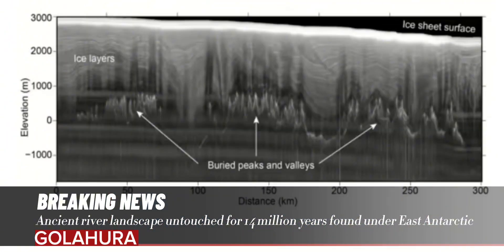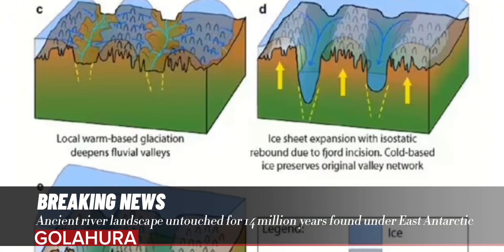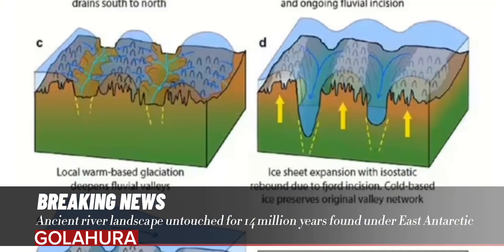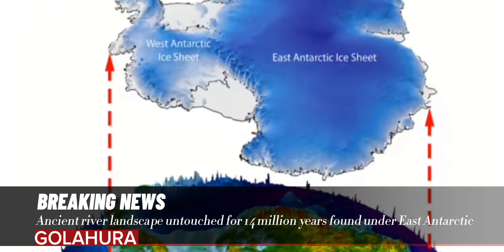"So, we're investigating a small part of that landscape in more detail to see what it can tell us about the evolution of the landscape and the evolution of the ice sheet." Jameson continued: "What we find is an ancient land surface that has not been eroded by the ice sheet and instead looks like it was created by rivers before the ice came along."